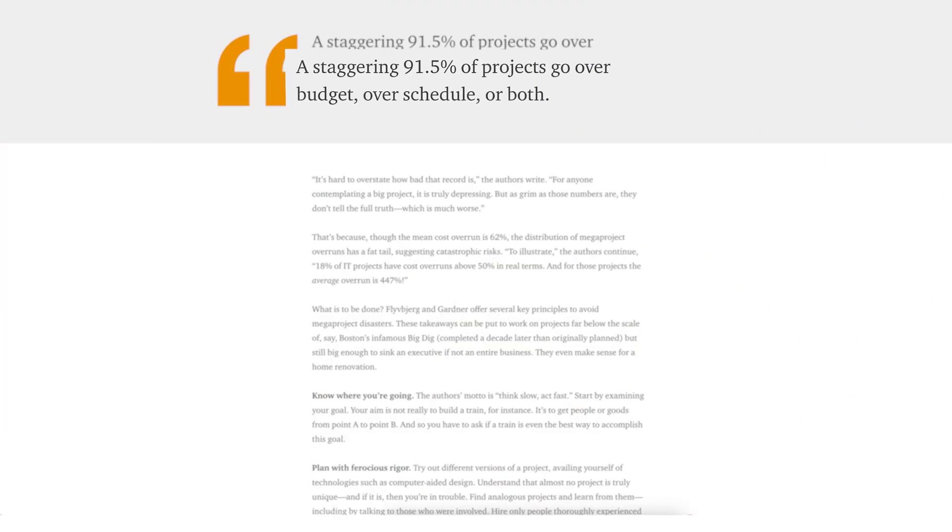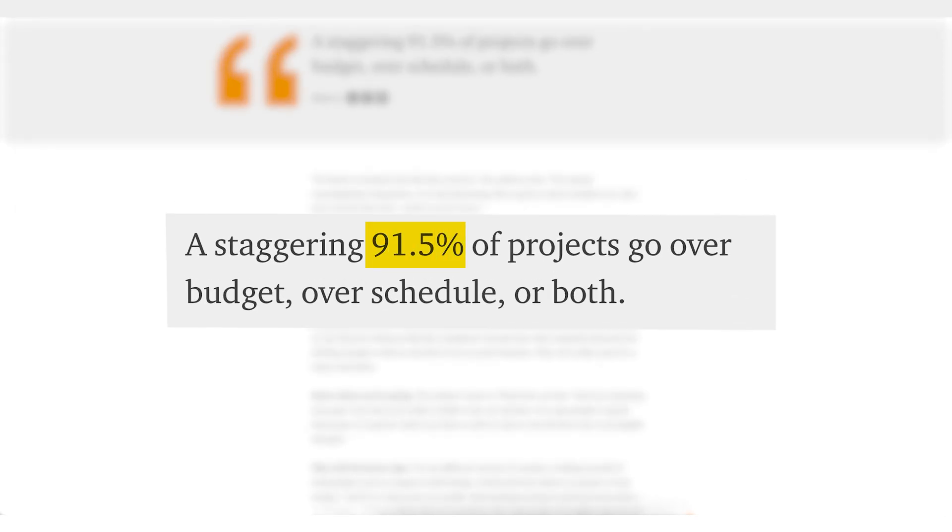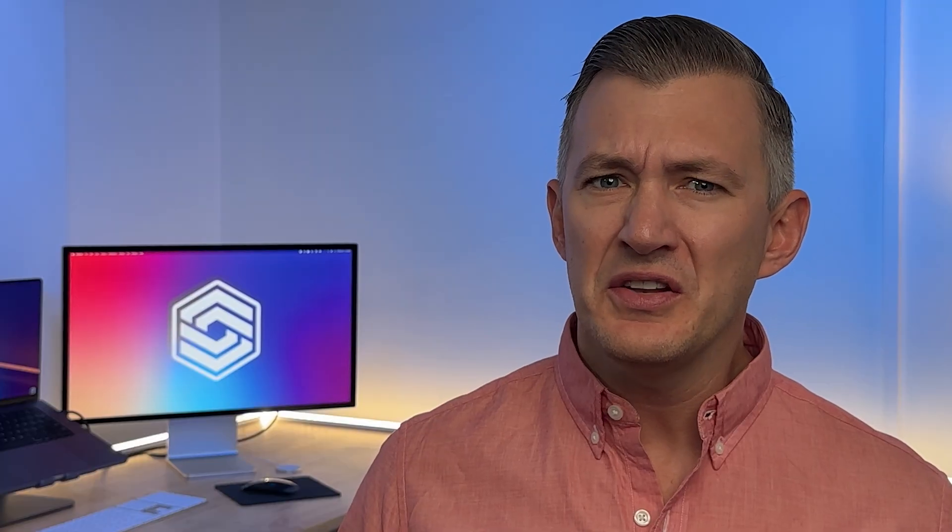General contractors face many challenges from rising costs to labor shortages. According to a 2023 study, 91.5% of large projects exceeded their budget, schedule, or both. When overruns happen, general contractors' profits and bottom lines are at risk. Finding the right software can help bridge that gap and address costly issues like rework, miscommunication, and inefficient scheduling. In an industry where precision and efficiency can make or break a project, leveraging the right tools is essential for staying competitive.